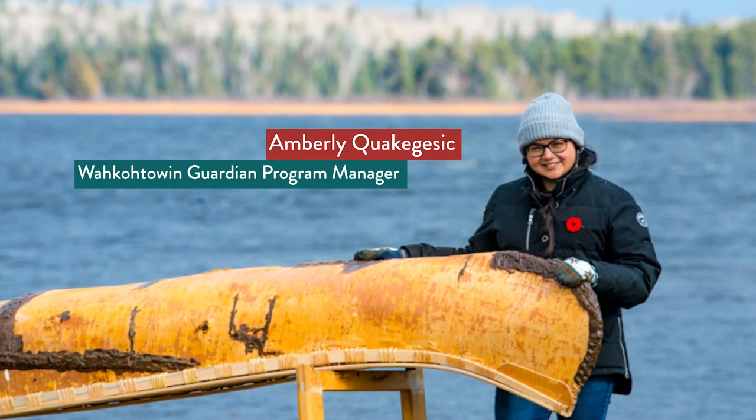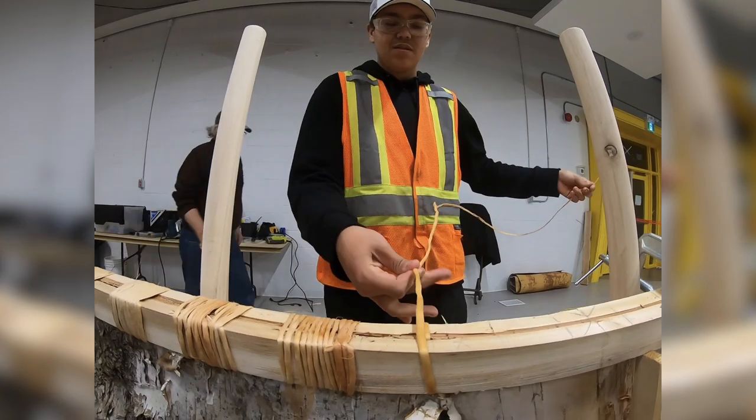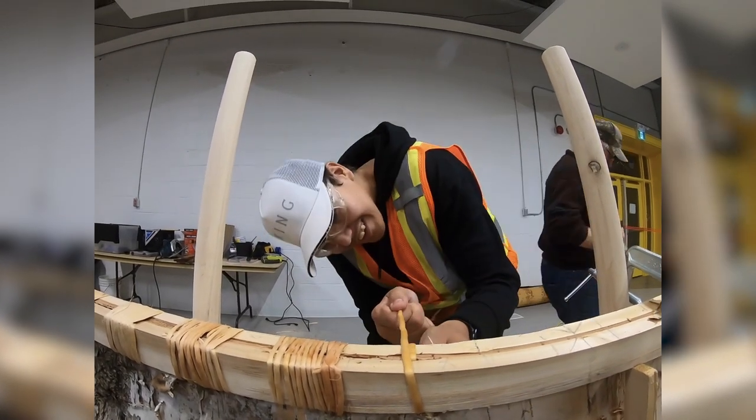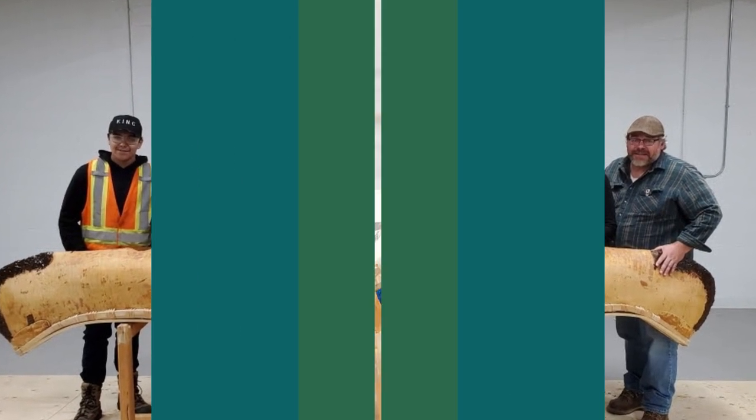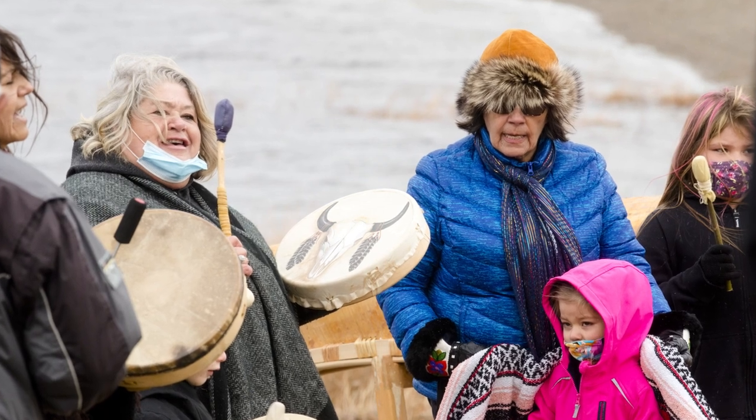My name is Amberly Kwakajizik and I'm the Guardian Program Manager for Waukaton. We're all about youth empowerment and prioritizing programming that connects youth and elders to help facilitate knowledge transfer. It's something that's really important to us because we want these teachings to live on with our future generations.